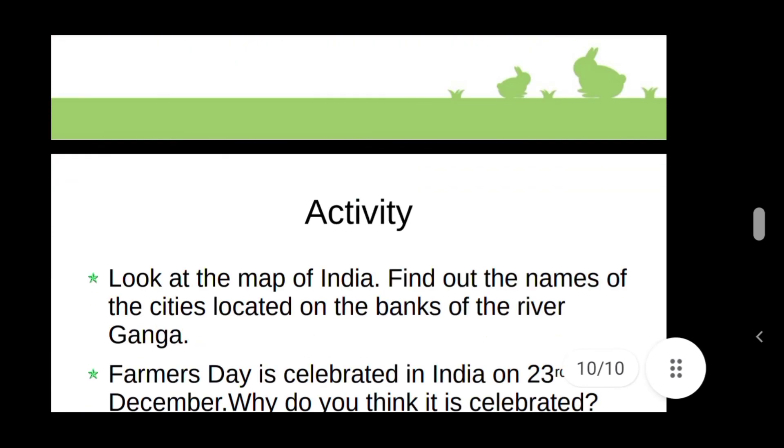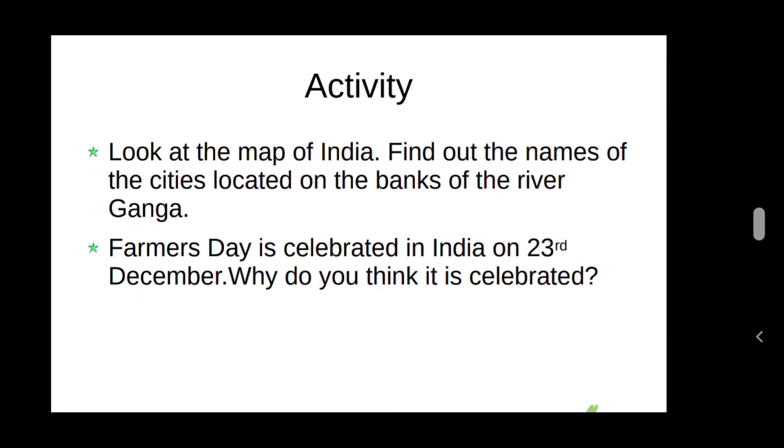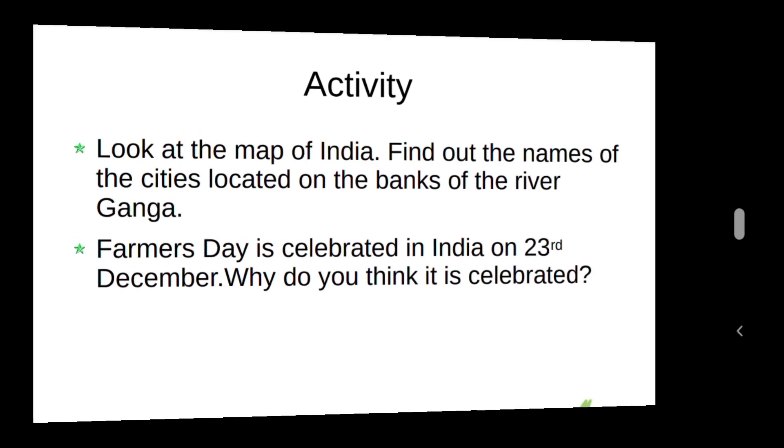Activity from this lesson: Look at the map of India and find out the names of cities located on the banks of river Ganga. The next activity: Farmer's Day is celebrated in India on 23rd December. Why do you think it is celebrated? You can find out your own answers. Read the lesson very well and find out all the in-text question answers, study them well. Thank you, see you next class.